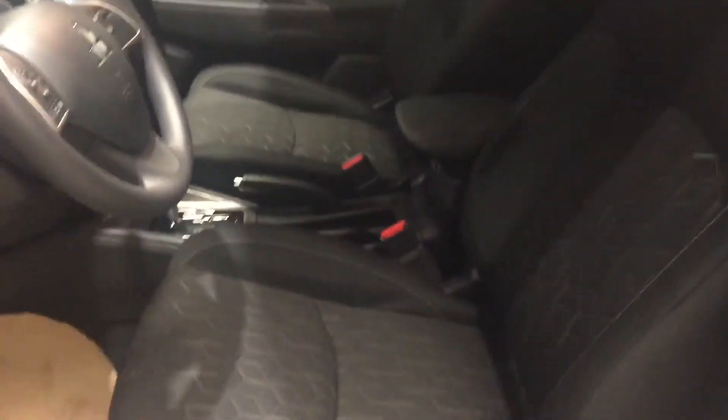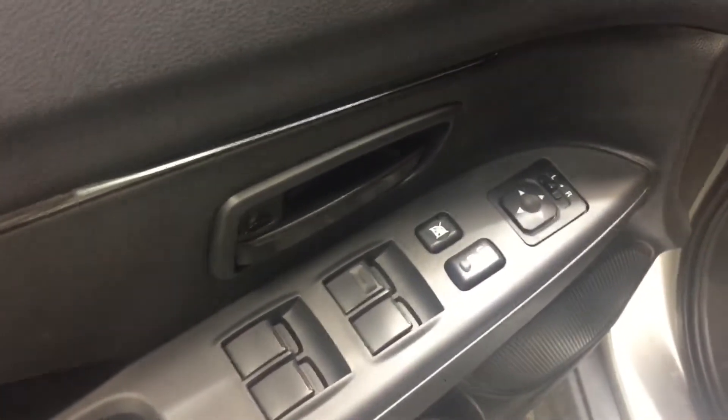Taking a look inside, you are greeted by this gorgeous premium cloth seating. These seats are totally adjustable and extremely comfortable. We also have power locks, power windows, and adjustable mirrors right on the side there.